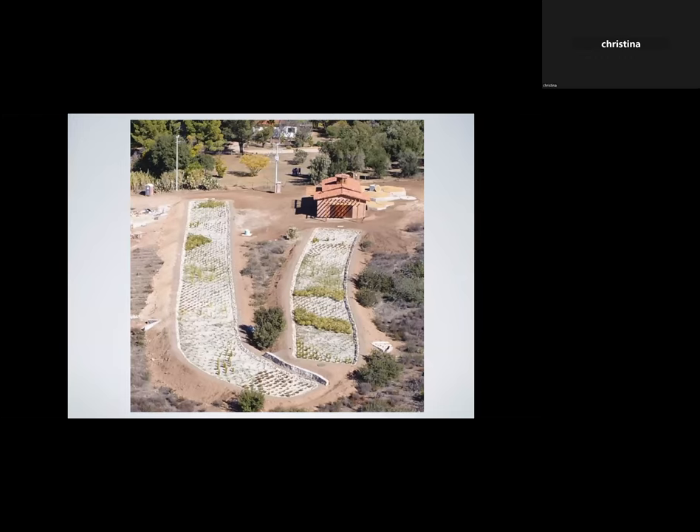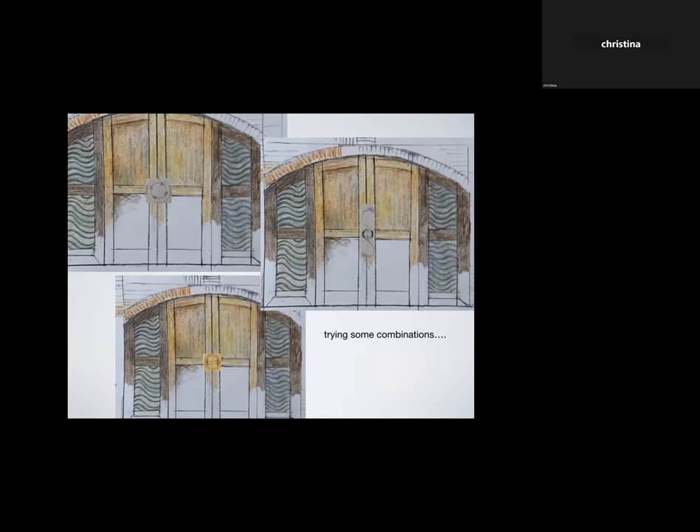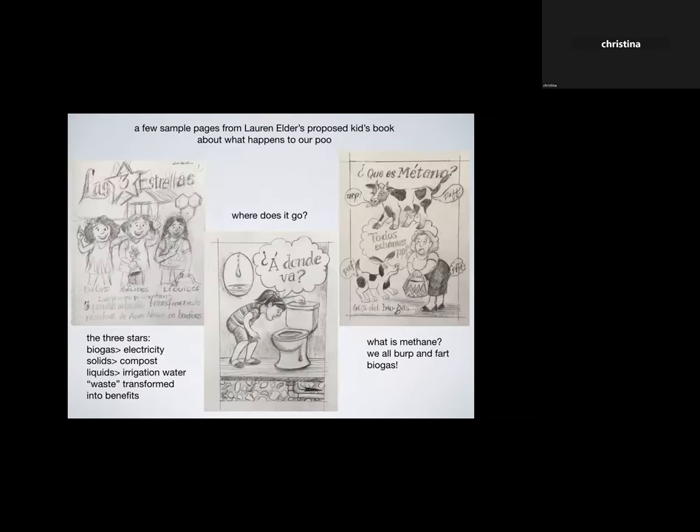There it is — the water healing plant. We came up with some ideas for what she could do with the screens on the side of the doors, ideas for handles or treatment at the center of the doors, and played around combining them together. We have no idea if any of this will be used, but it was fun to think about. Then Lauren created a really delightful little children's book exploring what happens to your poop. It's called 'Las Estrellas' because the farm is called Tres Estrellas.